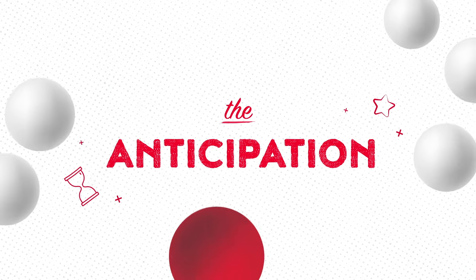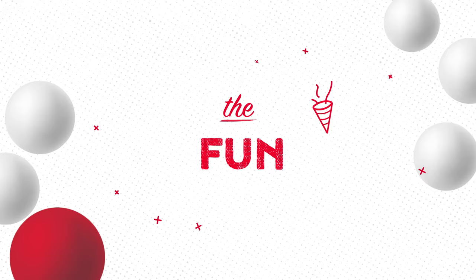The anticipation, the excitement, the fun. So many ways to play and win cash prizes. That's the power of Powerball.